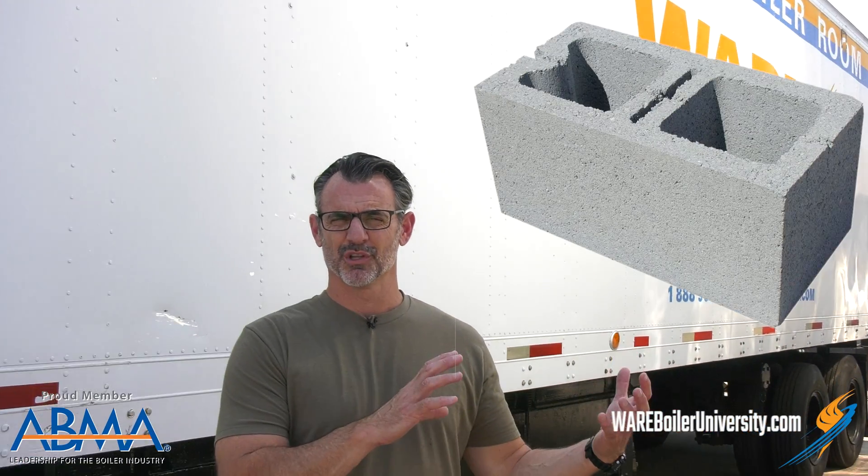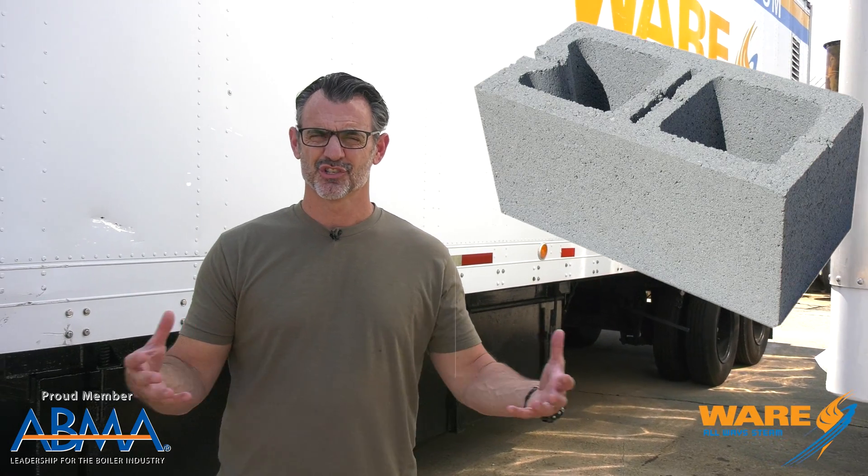Everyone is familiar with the concrete building block, and millions upon millions are used each year in just general construction. Well, this is also something most people are familiar with — recycled plastic. Things that get thrown into the landfill, like your two-liter bottles. A company has figured out how to make building blocks out of recycled plastic.